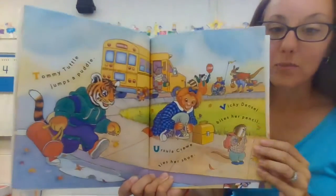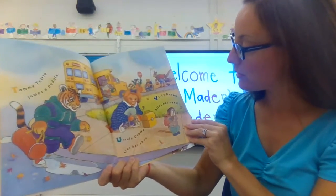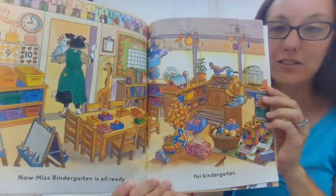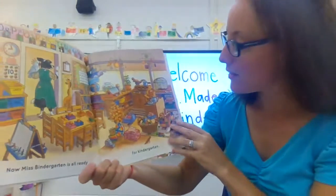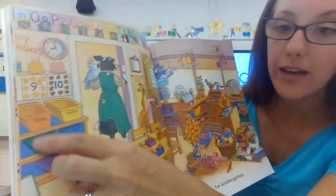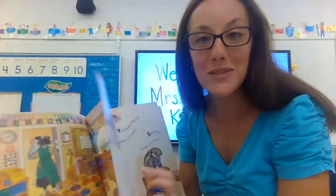Tommy Tuttle jumps a puddle. Ursula Crew ties her shoe. Vicki Denzel bites her pencil — don't bite your pencil! Now Miss Bindergarten is all ready for kindergarten. It's colorful and fun! And look — they have little bins with their names on them. I think we'll need to have some little bins to keep all of your supplies.